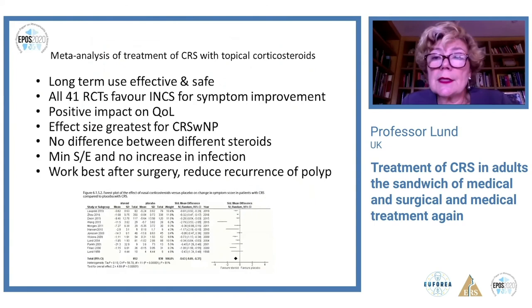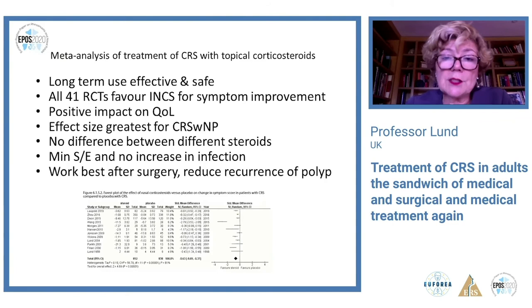Topical corticosteroids — usually in spray form — have a long history of being effective and safe. There are over 41 randomized controlled trials showing symptom improvement and positive impact on quality of life, with greater effect size in polyp patients than those without. There doesn't seem to be much difference between the various steroid preparations on the market. Side effects are minimal with no real increase in infection demonstrated, but they consistently work best after surgery — i.e., into a post-operative cavity.